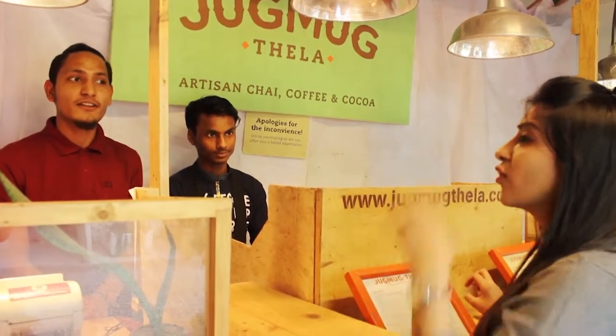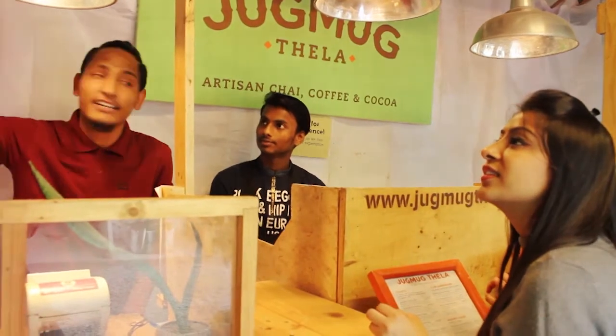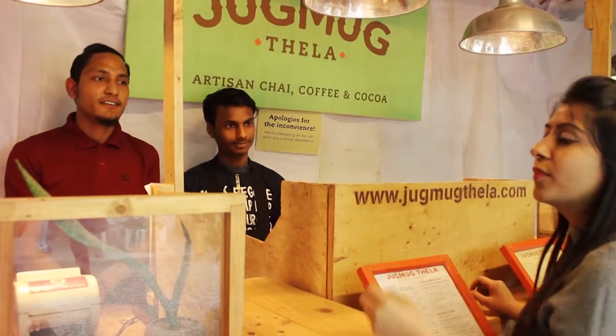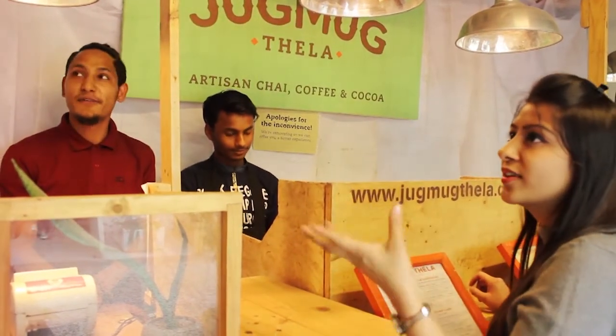The cookies here are eggless, which makes them quite different. Varieties include chocolate walnut, sultana raisin, ginger jaggery, almond elements, and baked matki — all very interesting names with equally interesting flavors.